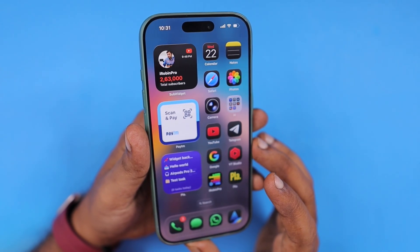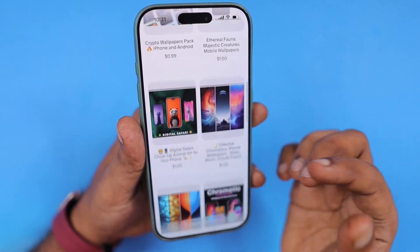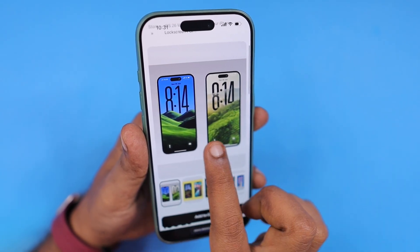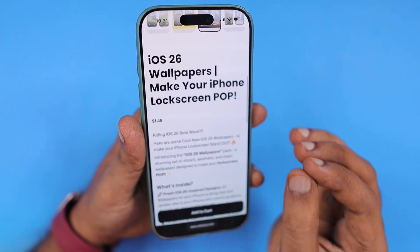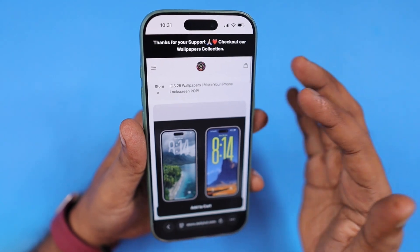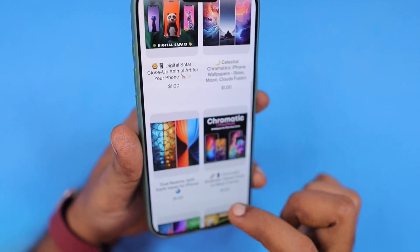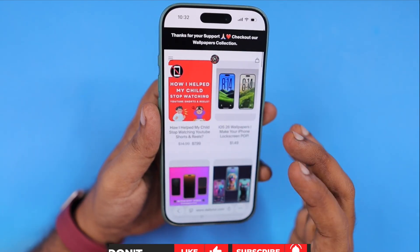To make your iPhone lock screen pop up with the latest iOS 26 liquid glass effect and other designs, we have several wallpapers published at store.dayliter.com — check the link below this video. Each pack consists of 23 plus wallpapers so you can use them for the next few months. There are packs with portrait style animal art, split screen wallpapers, and much more — explore it, I'll leave the link in the description and the first pinned comment.